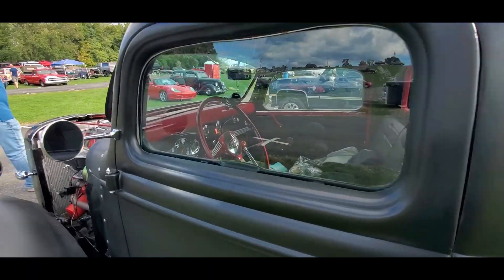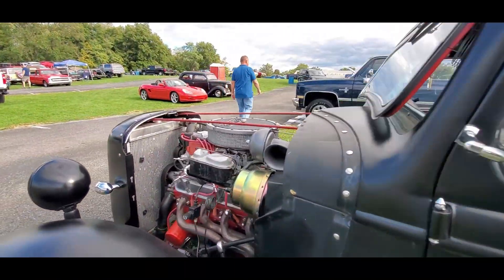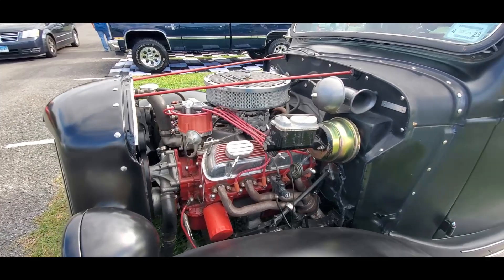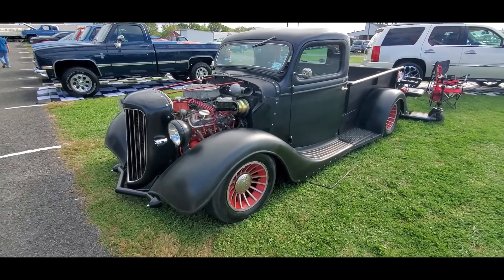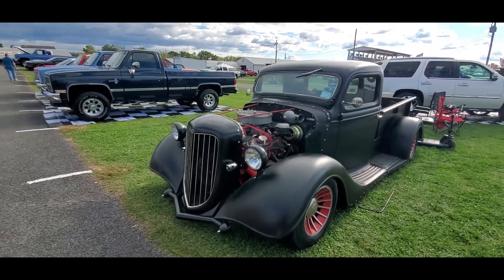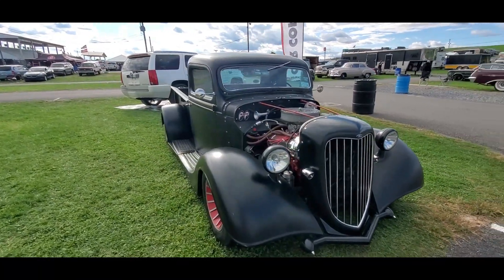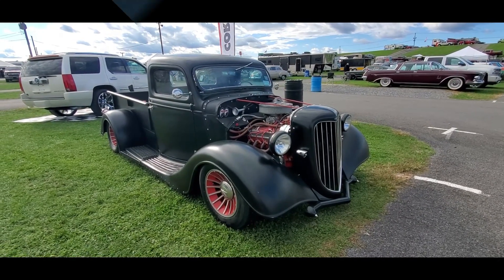I'm going to show you the interior again. Power brakes — that's nice. Manual steering, but what more do you need? What's interesting is they marked it at 27.5 and then marked it down already, and this is Wednesday afternoon. I guess it's a marketing ploy — brilliant, just brilliant. But that's pretty cool.